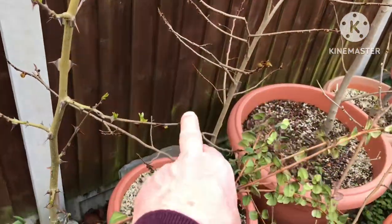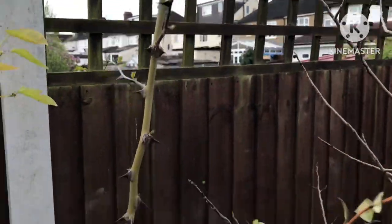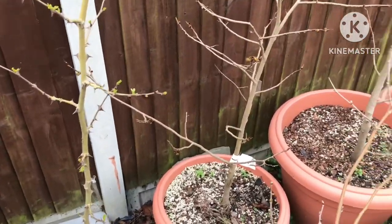We've got the Szechuan pepper, starting to bud out now — these have brutal spines on them. It's got lots of new growth on it; it even flowered last year and produced half a dozen peppers. I'm expecting a lot more this year.